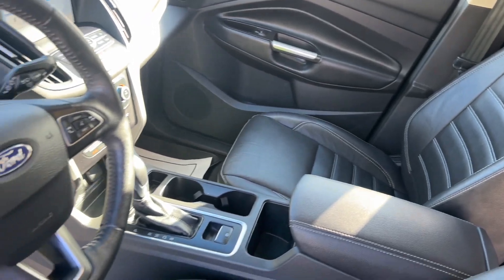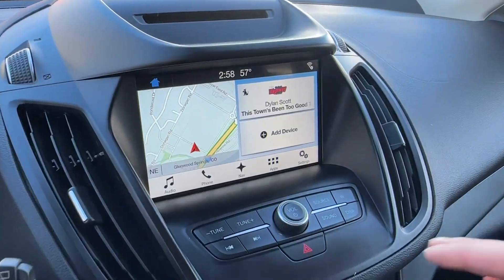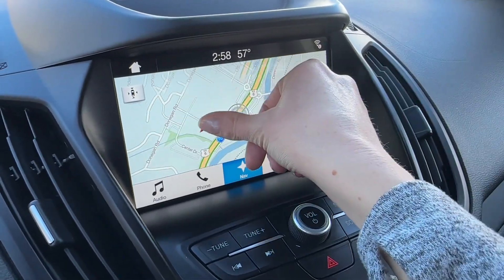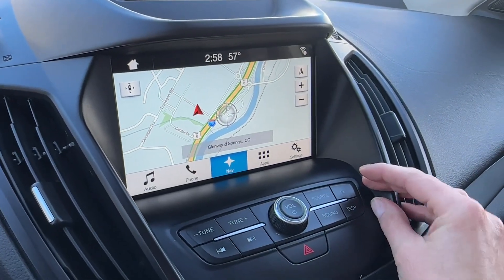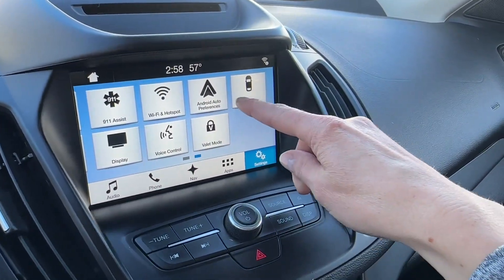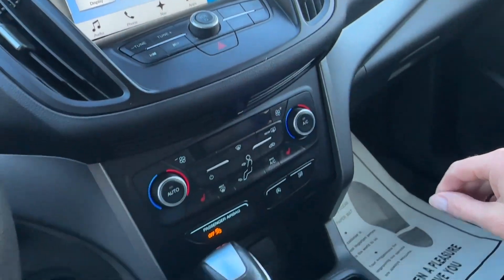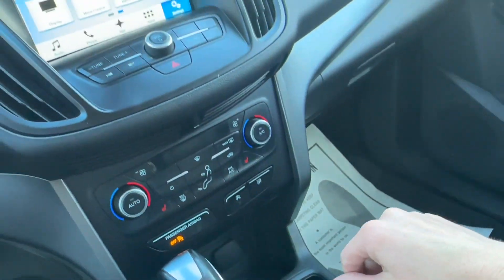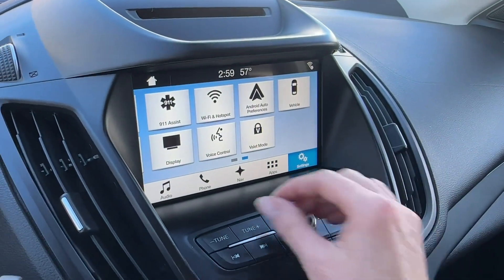Let's talk about these features here. Starting with the eight inch touchscreen — you'll notice that navigation is already built in. This is voice activated from your steering wheel and also very interactive. You can also use your favorite navigation app from your properly paired smartphone. You can see Android Auto preferences, and when you plug in your Apple device to the USB port down here, you can use Apple CarPlay. You can also set up a WiFi hotspot in here.